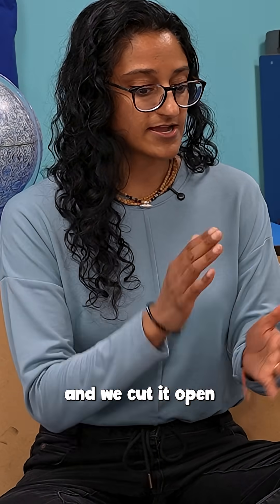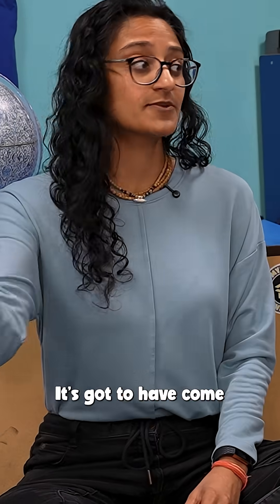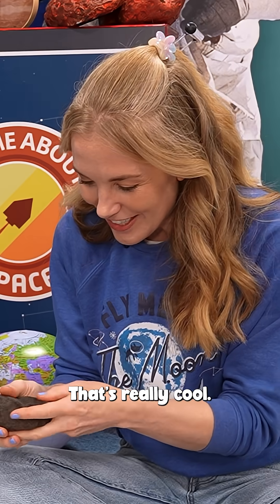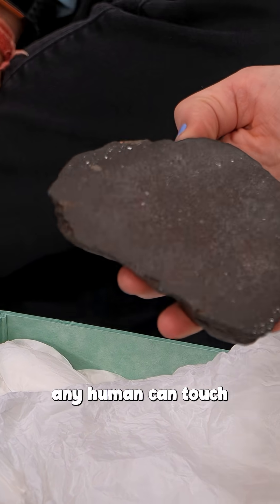That's because things like volcanoes and the heat from the Earth would have melted these away. And that's why when we saw this rock and we cut it open and we still see those blobs, we know it can't have been from the Earth — it's got to have come from space, where those conditions didn't change it. That's really cool. So that's me holding the oldest thing any human can touch. Thank you so much.